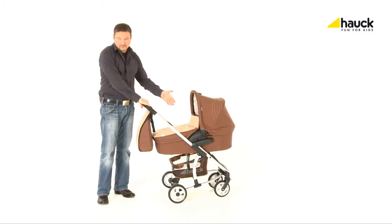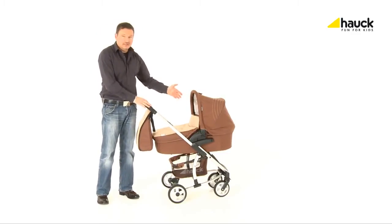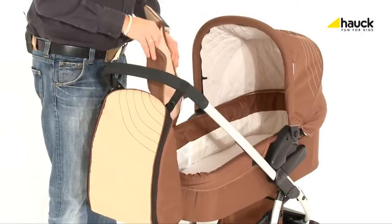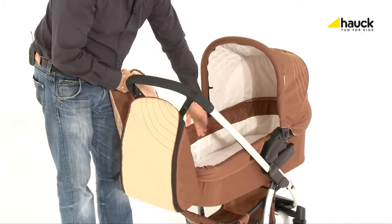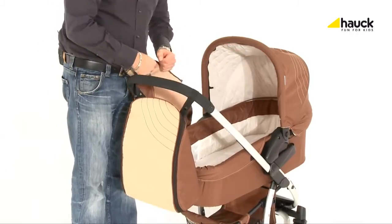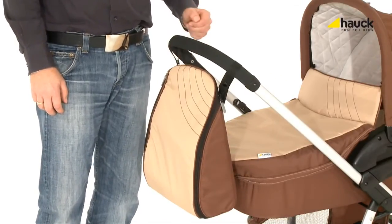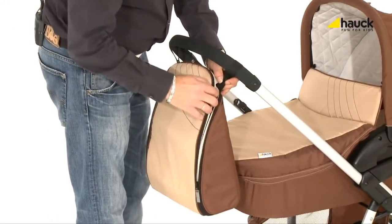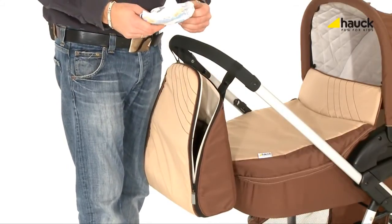The Malibu All-in-One set offers everything from birth through to toddlerhood — a roomy and extremely comfortable baby pram which provides your child with the highest level of comfort possible. The changing bag is already included in the price for the Malibu Duo set. It has a large changing pad and offers enough space for storage, so you have everything you need at your fingertips.